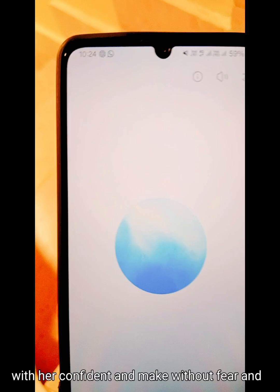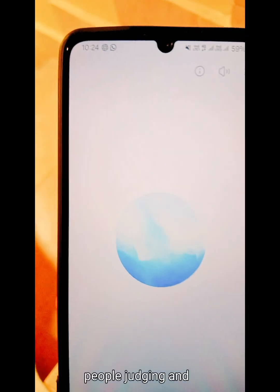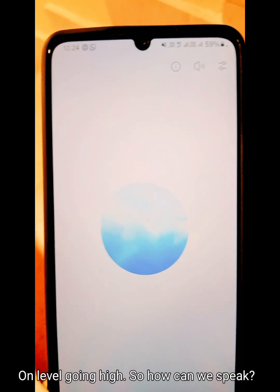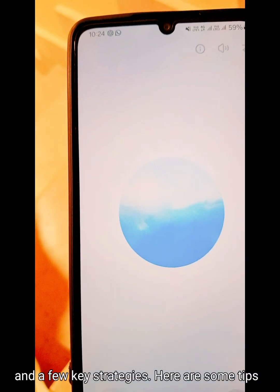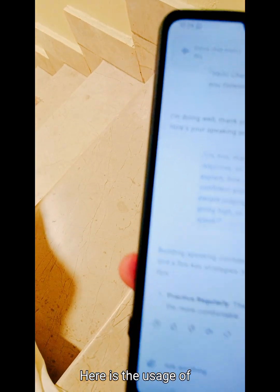How can we speak at a higher level? Building speaking confidence takes practice and a few key strategies. Here are some tips. Obviously, here's the usage of ChatGPT.